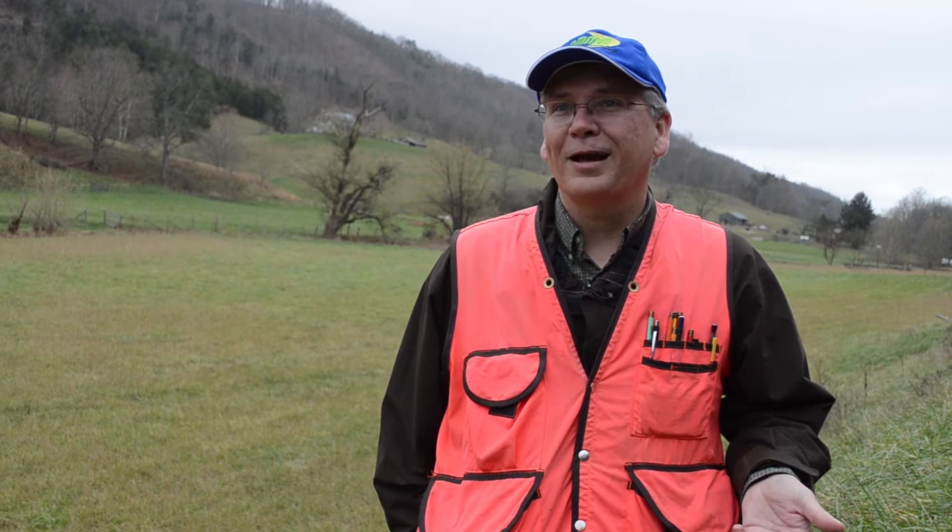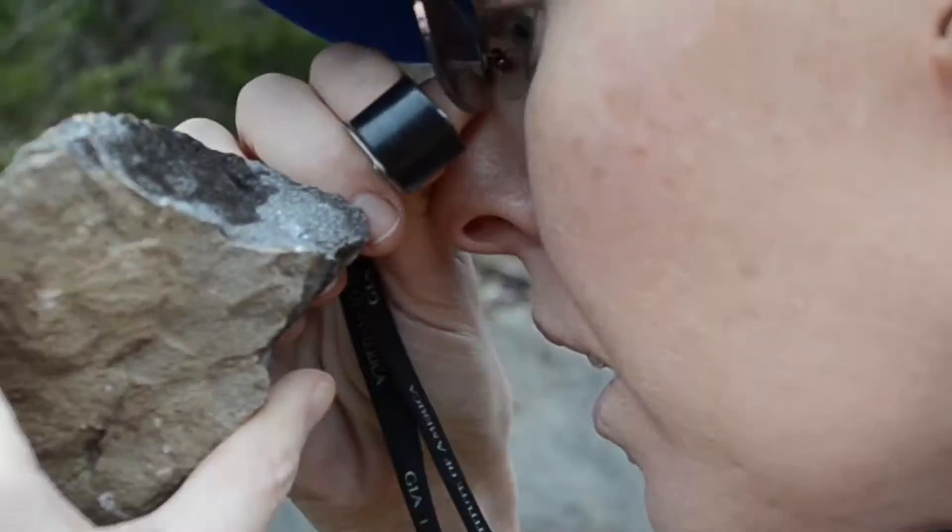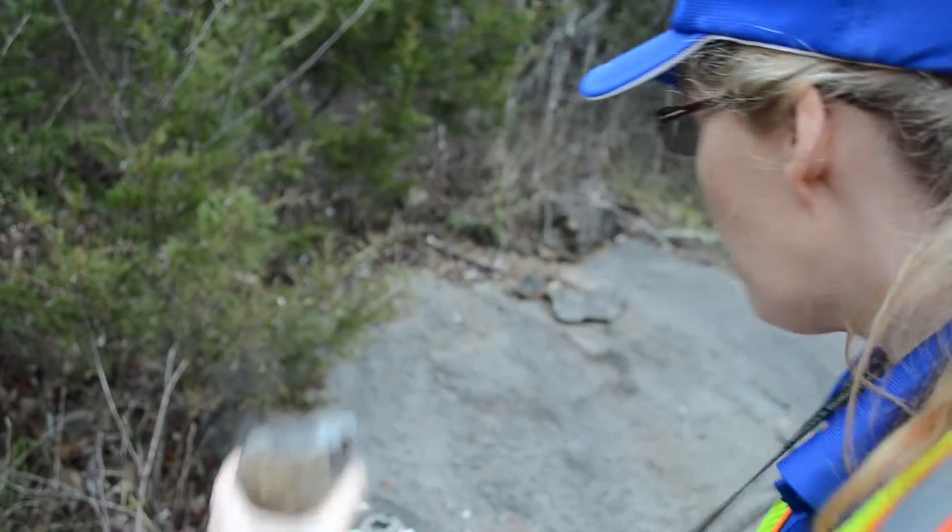I kind of think of a geologic map as being like a weather forecast for the land. An effort to provide detailed geologic maps to the public and other customers is underway at the Virginia Department of Mines, Minerals and Energy.